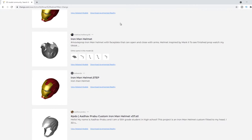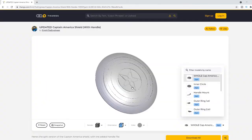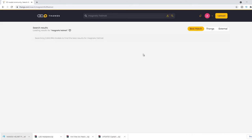Our fifth site is Thangs.com. I personally haven't printed anything from here just yet, but it's got some really cool models such as Iron Man helmets, Luke's lightsaber, and this really cool Magneto helmet. It has a cool feature where you can actually spin your 3D models around and see all sides. You can do a search and it searches either externally or just on Thangs.com.